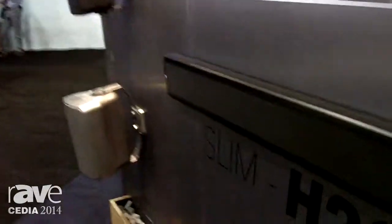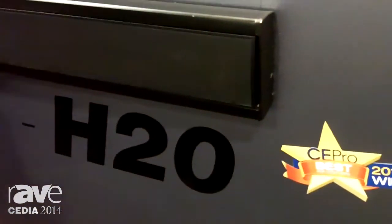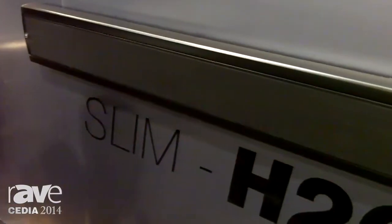And if we come around here to the front, again we're showing more of our outdoor stuff with the custom colors. And this is, as far as we know, an industry first — an outdoor soundbar to go with outdoor TVs.